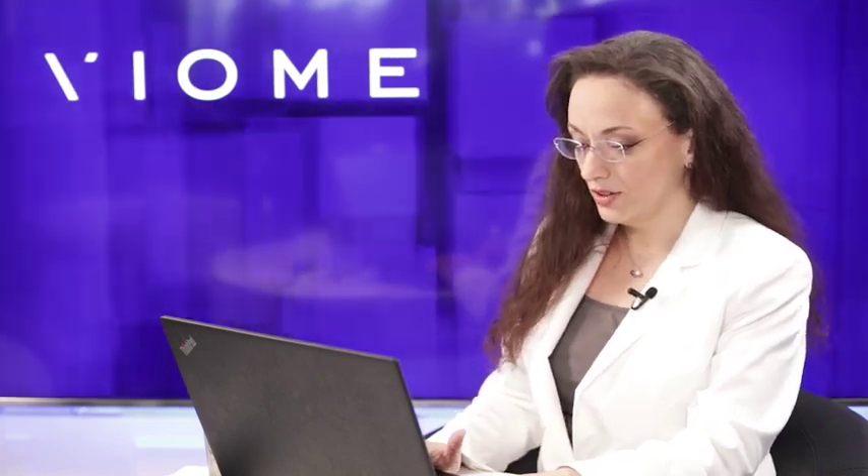This is all very highly personalized. The digestive support section is where we'll get to next. This screen is where we address your richness and your entire ecosystem and what it's made up of.